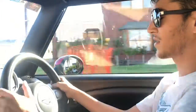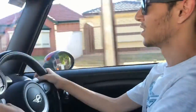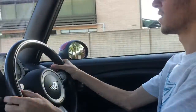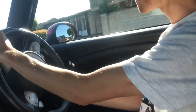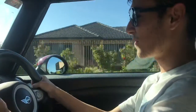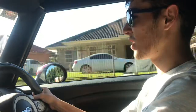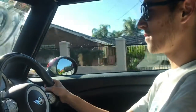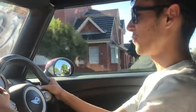It handles like a go-kart because that's basically what it is. If I go around this corner, just put it in sport mode and put my foot down — it feels like a little go-kart. It revs pretty high for a little small car.